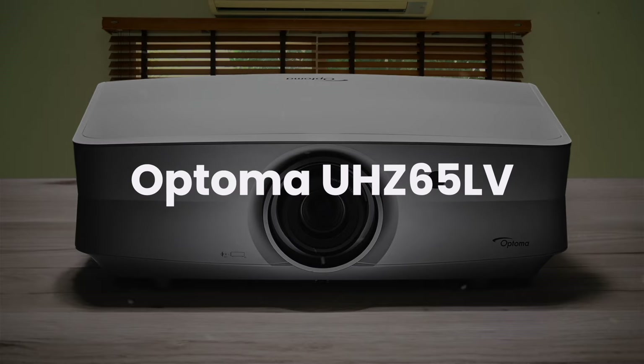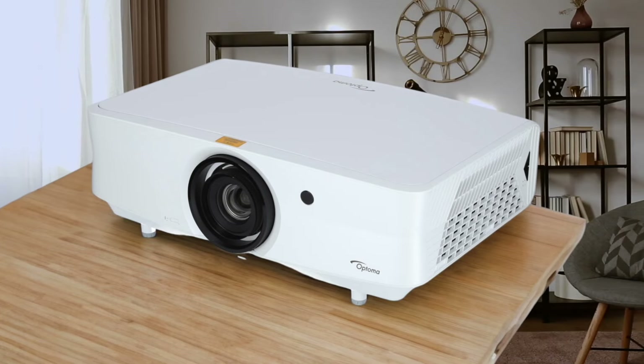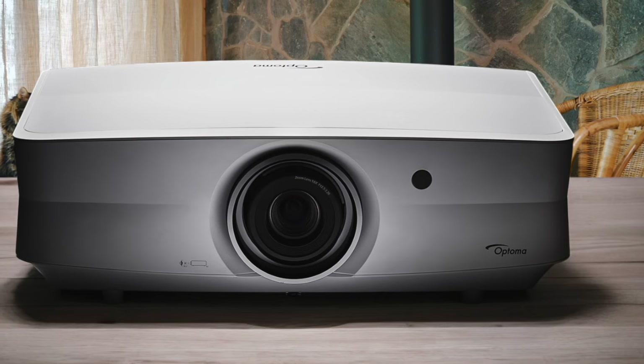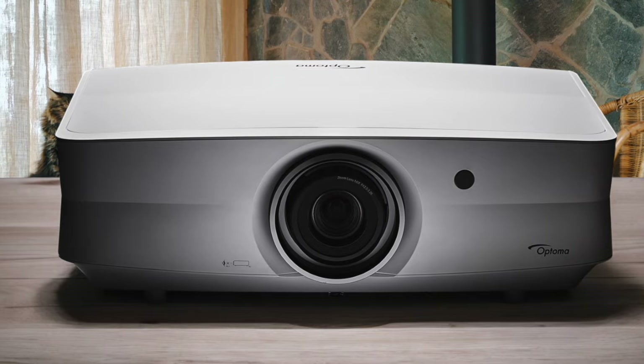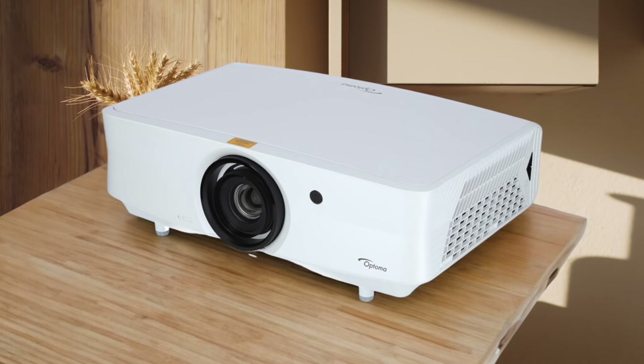Optoma UHZ65LV. The staggering 5000 lumens brightness makes this projector an absolute beast for watching content even in well-lit rooms, and I was blown away by how clear everything looked. The laser light source has an impressive lifespan of up to 30,000 hours, meaning you won't need to worry about replacements for many years. The 4K resolution combined with HDR10 support delivers incredible detail and contrast, while the pure motion technology makes sports and fast-paced content look buttery smooth. The built-in sound system provides decent audio for casual viewing, though you'll want proper speakers for the full home theater experience. Would I buy it? Yes.